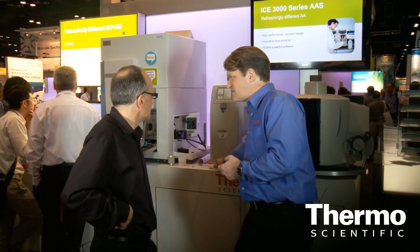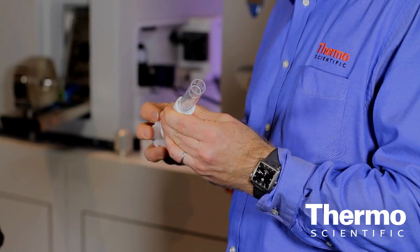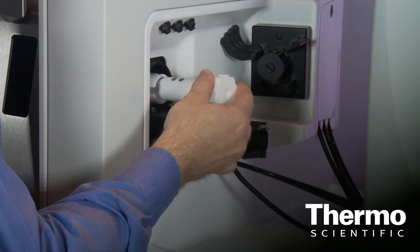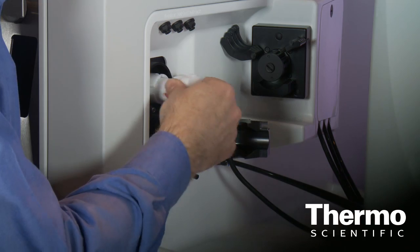For example, the sample introduction system. Right here, this is the torch we have for the ICP-MS — it's basically demountable. You can just slide it right in, take it out for cleaning and maintenance. It's very easy to live with. The sample introduction system sits right at bench level, essentially in the customer's lap, so it's very easy for them to maintain.